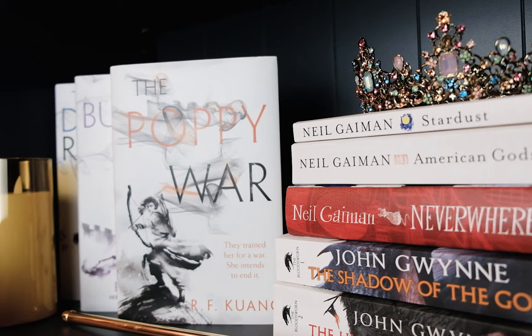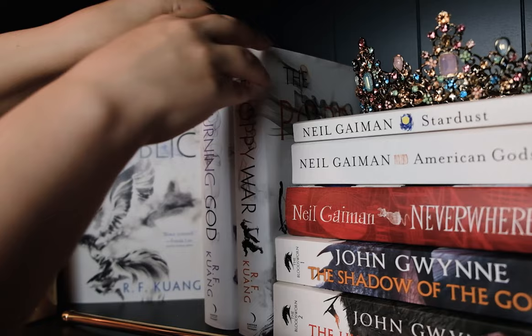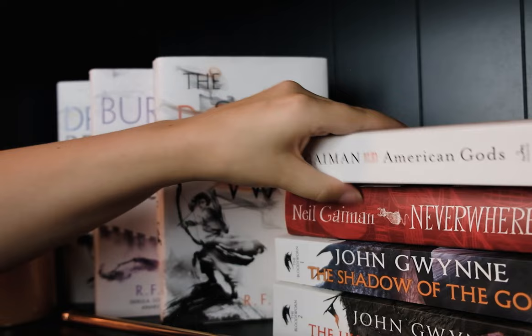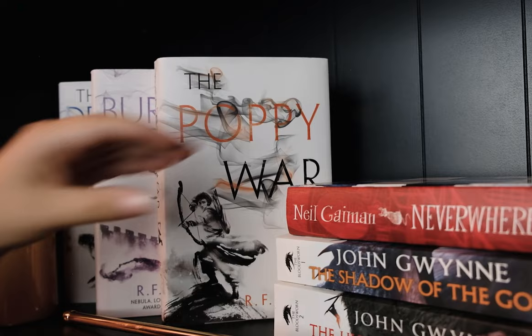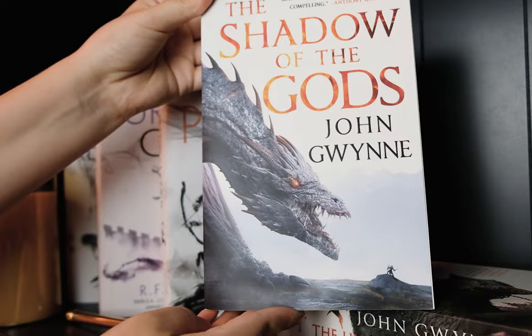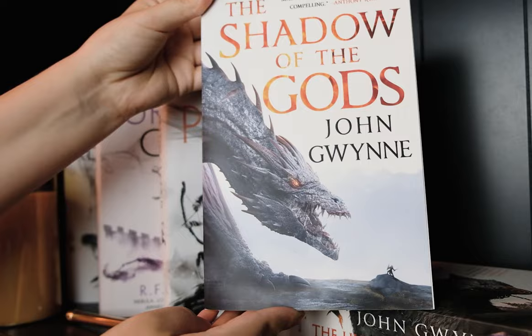On the next shelf are fantasy books that I actually mostly bought my husband for Christmas one year, and I've been waiting for him to read them so I can read them too. I haven't read any of these yet, but I'm really looking forward to them. The Poppy War, The Burning God, and The Dragon Republic by R.F. Kuang. Stardust, American Gods, and Neverwhere by Neil Gaiman. And by John Gwynne: The Shadow of the Gods and The Hunger of the Gods.